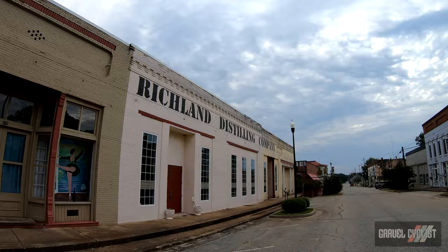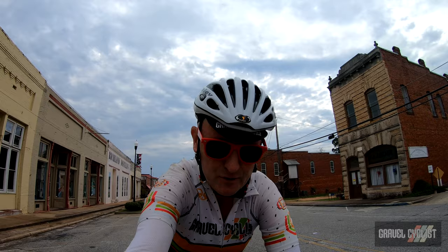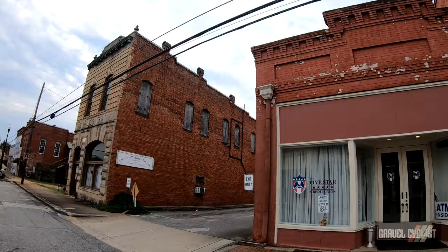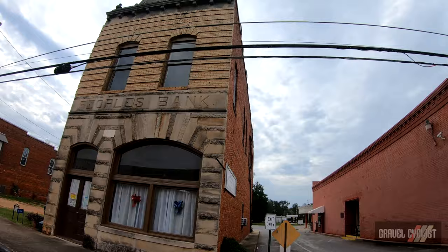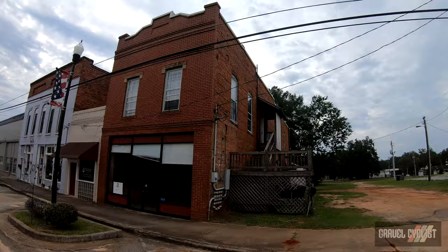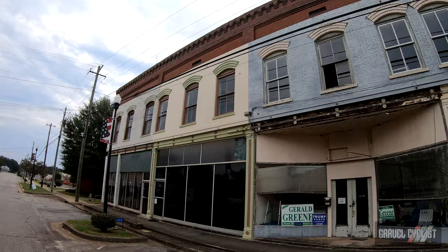Hey trendsetters, today I'm coming to you from Richland, Georgia. It's a small little town that I don't know a whole lot about — I'll provide some facts and details in the video description below. It's not too far from Columbus, Georgia, mostly south. So let's do a quick tour of the town and try to capture some of the highlights. There'd be the Stuart Webster Journal, established 1850 — it used to be a bank building, the People's Bank. It's a very quiet day today.